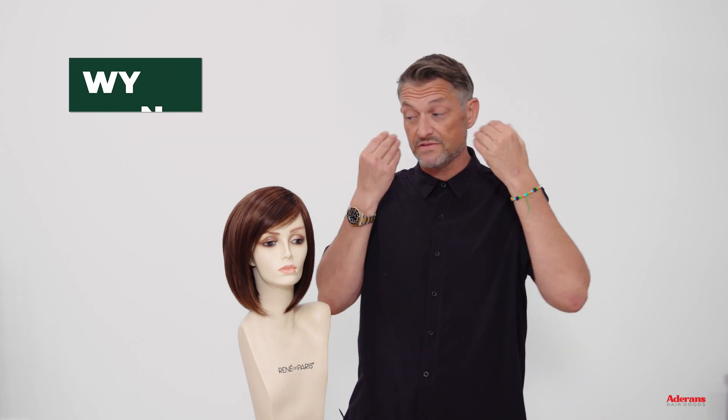Hi, I'm Alexander from Rene of Paris. Today I'm talking to you about some wigs from Noriko. She's absolutely great. Layers, invisible layers, face framing, lovely sideward fringe.